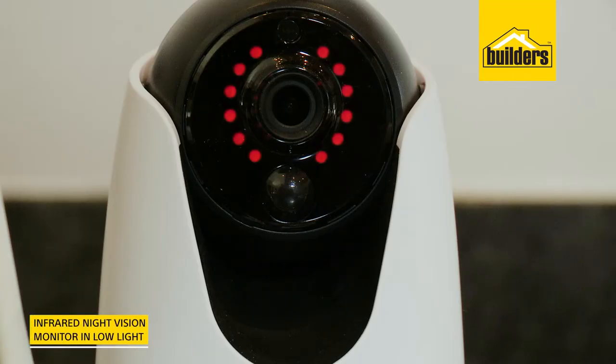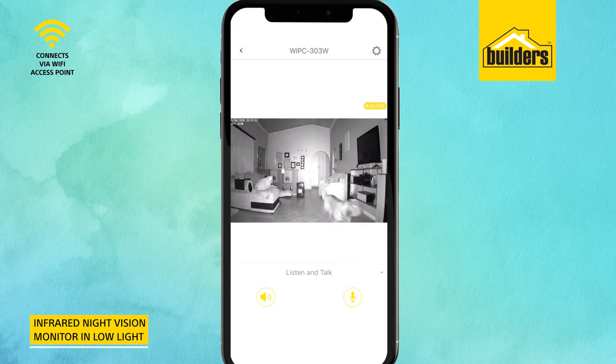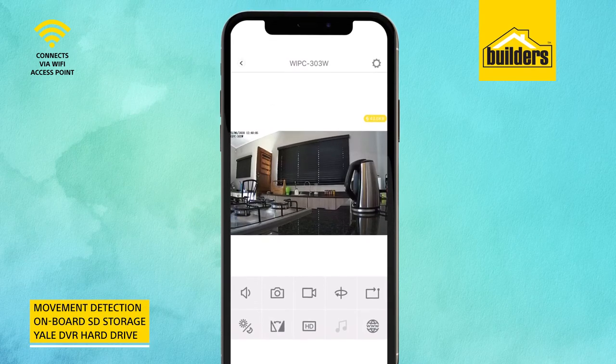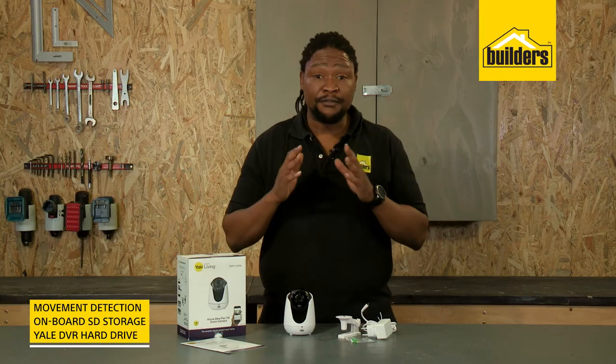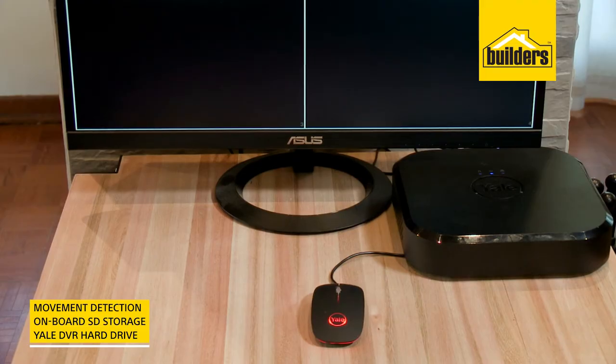It also has infrared night vision so you can still monitor your home in low lighting conditions. The camera will send you notifications of any movements detected and the footage can be stored on an SD memory card or on the Yale NVR hard drive.